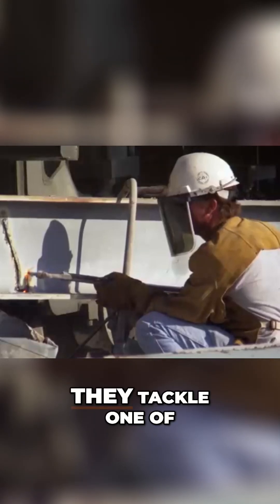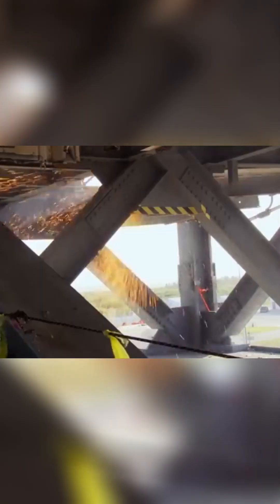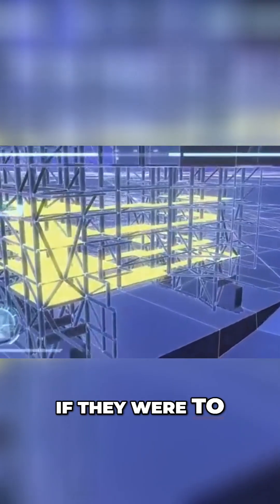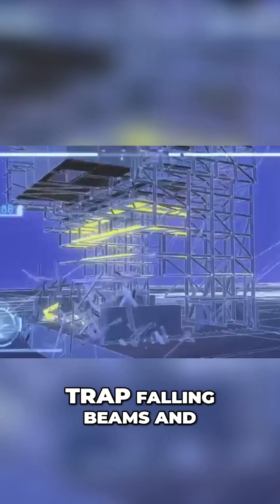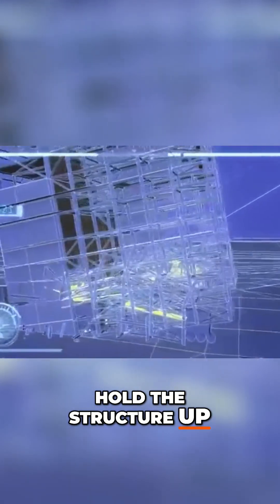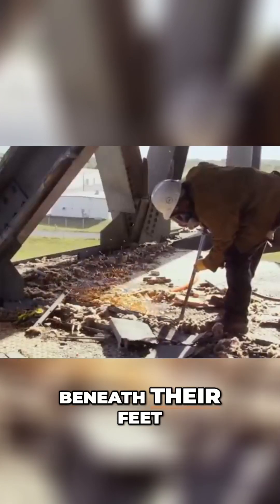As the team completes the box cuts, they tackle one of the most dangerous aspects of the project: dropping the floor decks. If they were to leave the floors in place during the implosion, the floor decks could trap falling beams and hold the structure up. The crew will cut out the floors from beneath their feet.